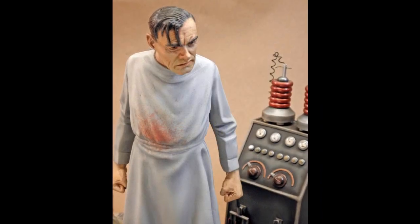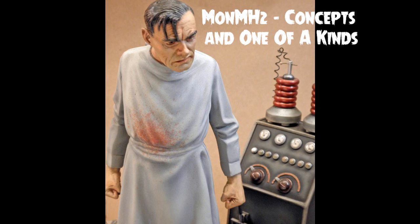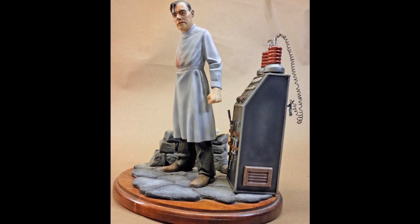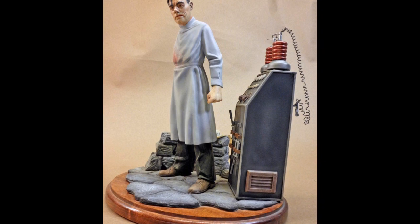Mark's final entry is in MONMH2, Concepts and One of a Kinds. This one is entitled 'Crazy, Am I?' Mark says: This is the Monsters in Motion 1/16th scale resin figure of Colin Clive as Henry Frankenstein.